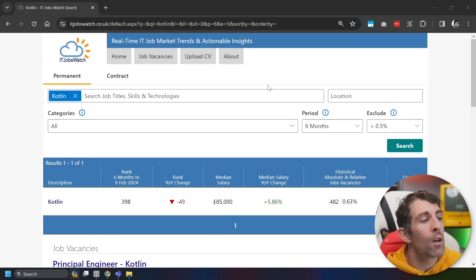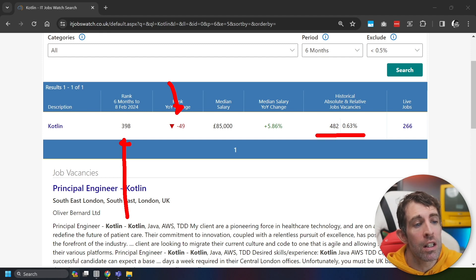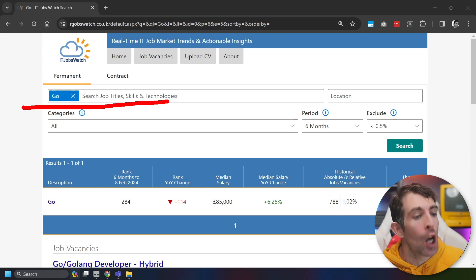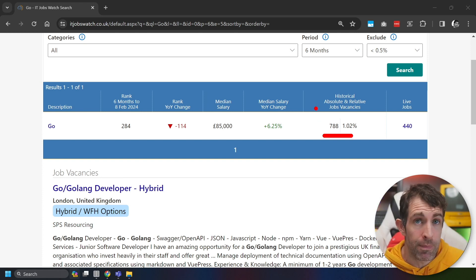We're down to the final two. In second position is Kotlin. The median salary here is pretty good — £85,000. In terms of popularity, it's at 398, down 50 positions in the last 12 months, with 982 active jobs. And this leads us to our winner — actually a joint winner with Kotlin — and the language is Go. Go has the same median salary of £85,000. The difference is popularity: Go comes in at 284, though it's dropped 114 positions in 12 months. There's double the amount of jobs compared to Kotlin, with 788 active jobs.